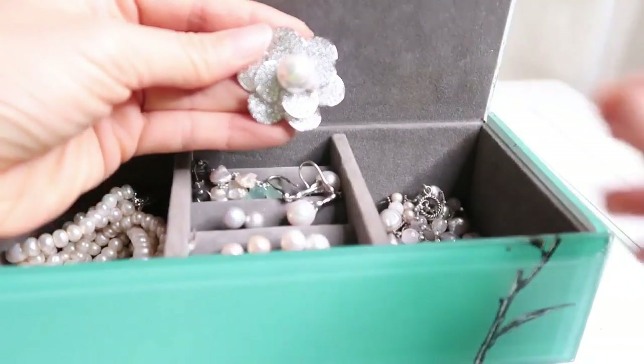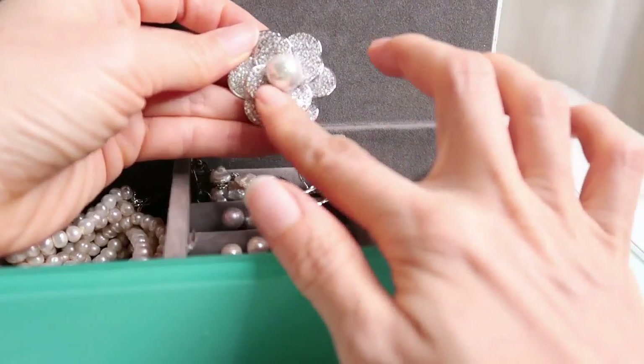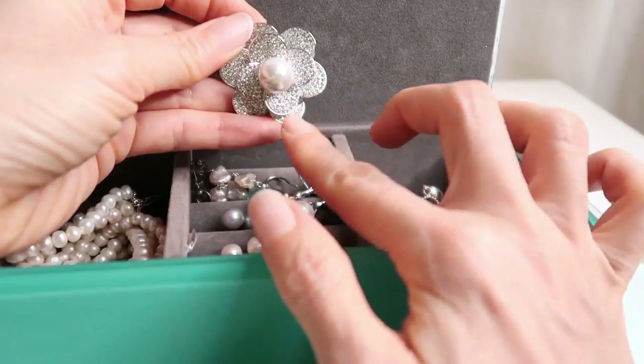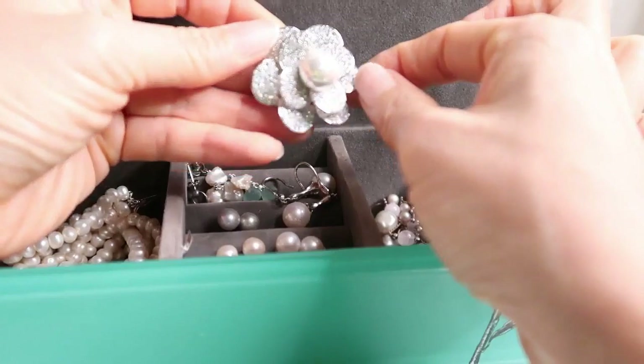I also have this magnificent brooch made up of diamanté, with a gray seawater pearl in the center surrounded by diamanté. It is really, really magnificent.